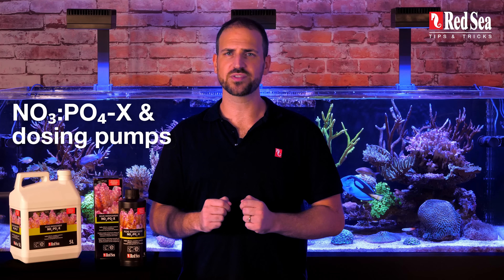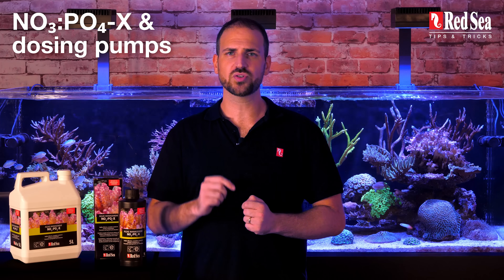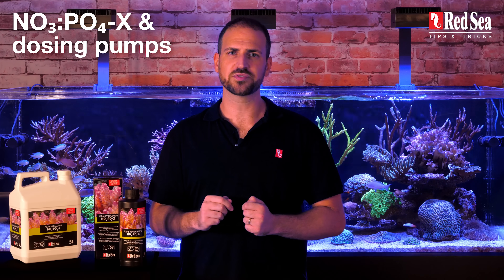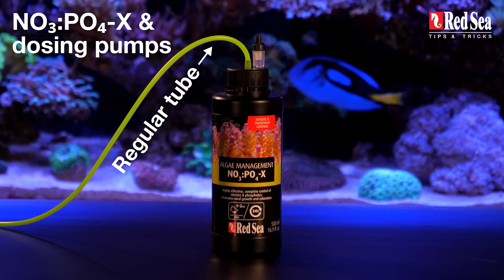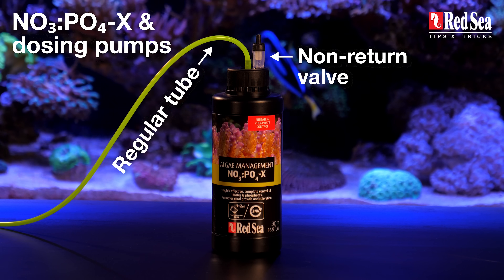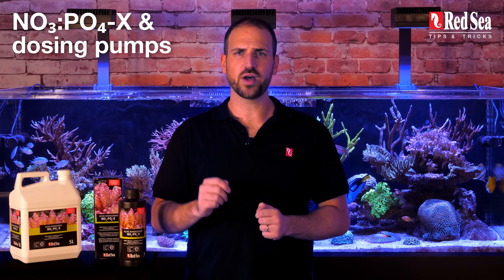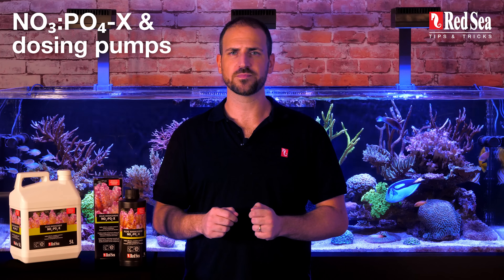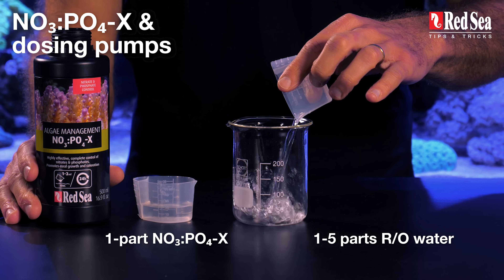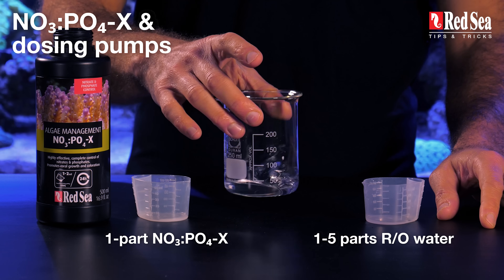Is NOPOX safe to use with a dosing pump? Yes, and it's even encouraged. But make sure that the NOPOX bottle is properly closed to prevent evaporation. You may also consider drilling two holes in the bottle cap — one for the tubing and another one for a non-return valve to prevent the growing vacuum inside the bottle. If your required dosage is too small for your dosing pump, you may dilute the NOPOX with RO water, using a ratio of anywhere from 1 to 5 parts RO water to 1 part of NOPOX, which will allow you to dose smaller concentrations.